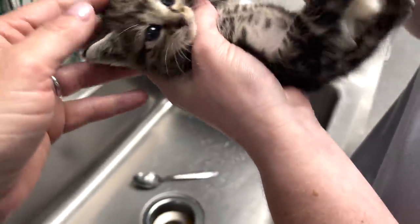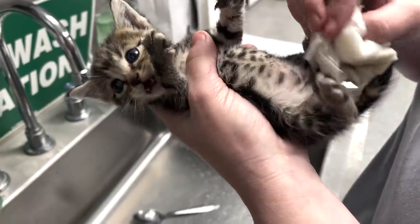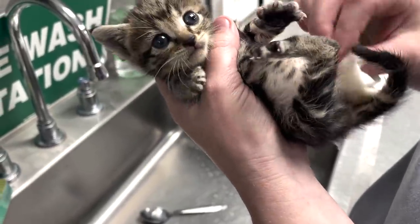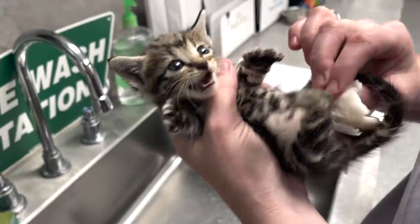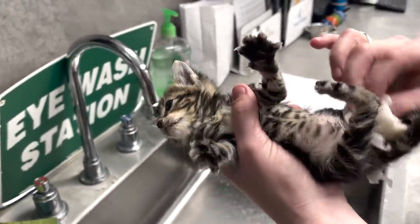One thing people need to think about when they find little kittens like this is that sometimes they're waiting for their mom to stimulate them to urinate or defecate. You can use a warm rag, cloth, or cotton ball with warm water and stimulate them to go so they don't get blocked up.